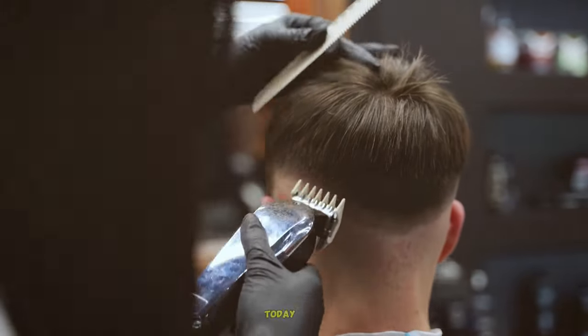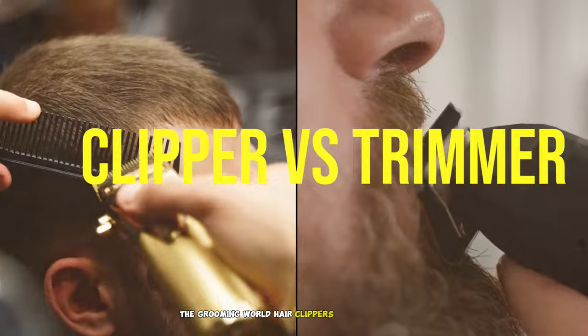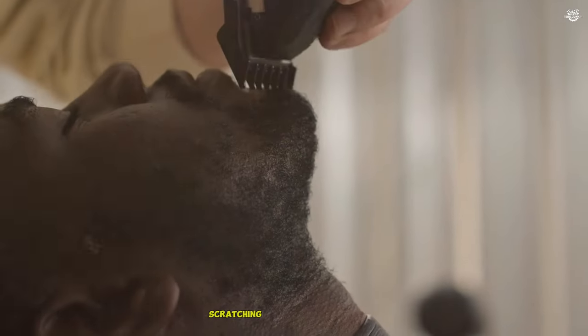Welcome to our YouTube channel. Today, we're diving into a topic that's been buzzing in the grooming world: hair clippers versus trimmers. If you've ever found yourself standing in the grooming aisle, scratching your head and wondering which tool is right for you, you're not alone.